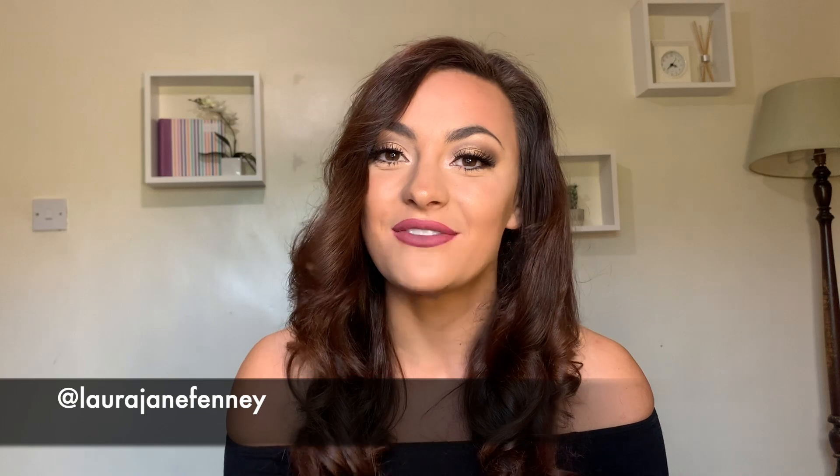Hi guys, welcome to my channel. My name is Laura Jane and you are watching my very first video, so thank you so much for clicking. If you want to see how I completed this makeup look that's on my face right now, then please keep watching as I'm gonna give you a step-by-step guide on exactly how I did it and which products I used. All of the products I used today were from Boots and you can find them for under ten pounds. Please like, please subscribe and head over to my Instagram if you want to see more from me. Without further ado, into the video.